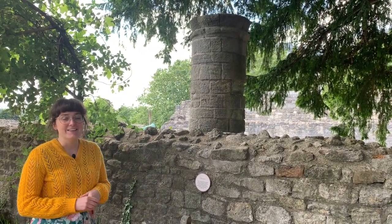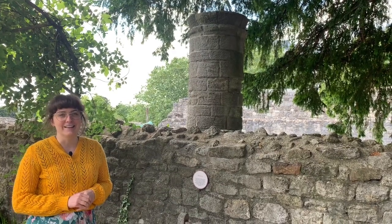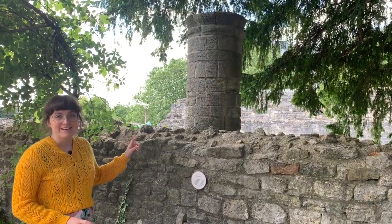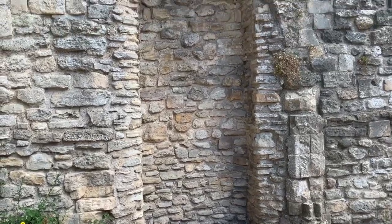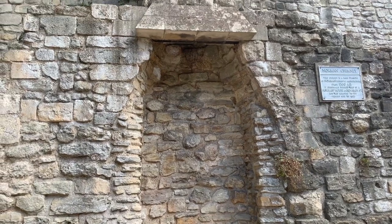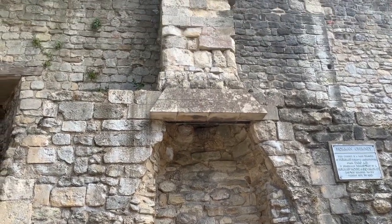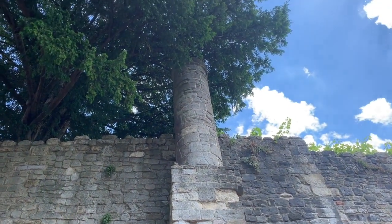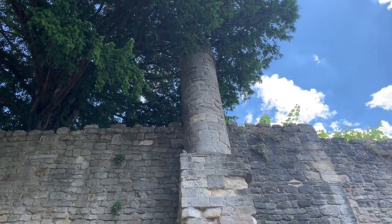In one of the earlier Tudor House shorts I talked about chimneys from the Tudor times, but this one is a lot earlier. This is actually one of the oldest surviving Norman chimneys in England — it's about 800 years old, and it looks quite at home here in King John's Palace.